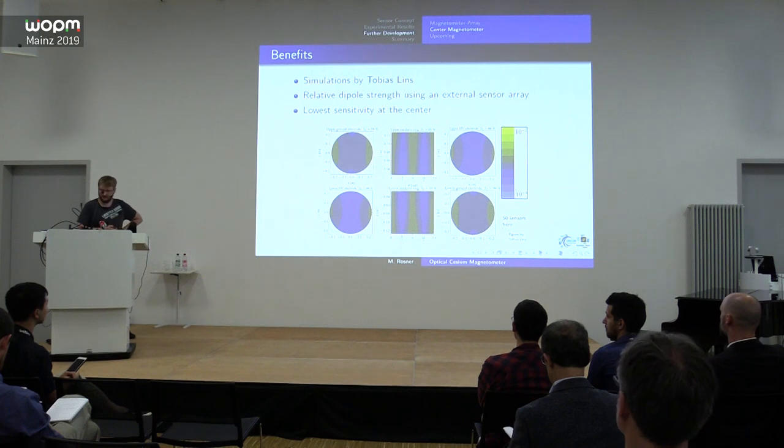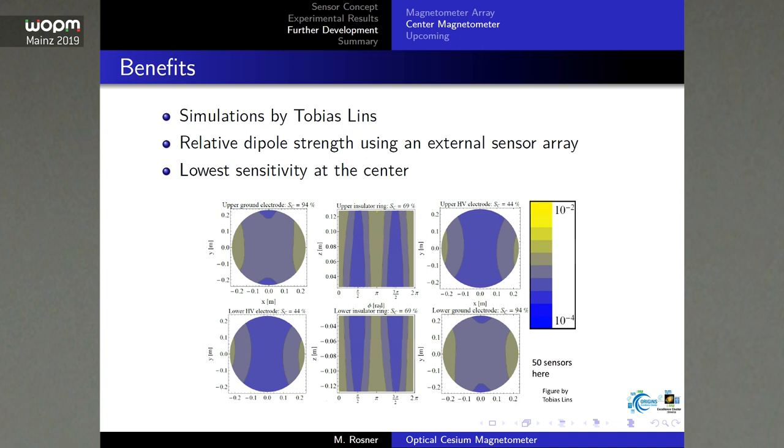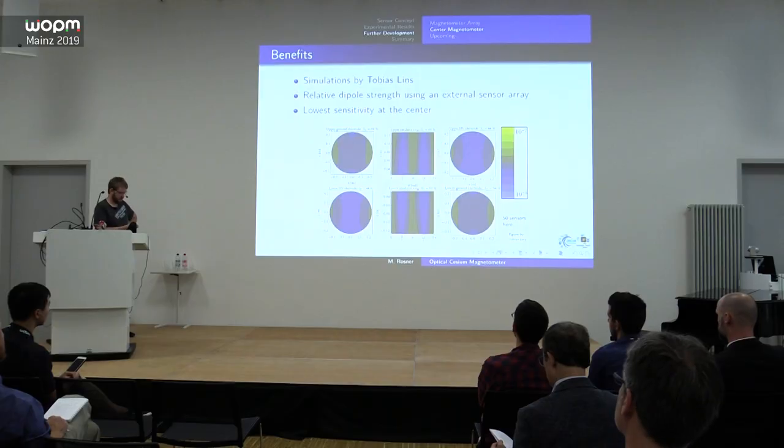The motivation for placing a sensor in the center is clear: if you place sensors only around the outside of the chamber, the lowest sensitivity region is exactly at the center of the high-voltage electrode — the blind spot. So it makes sense to have a sensor there.